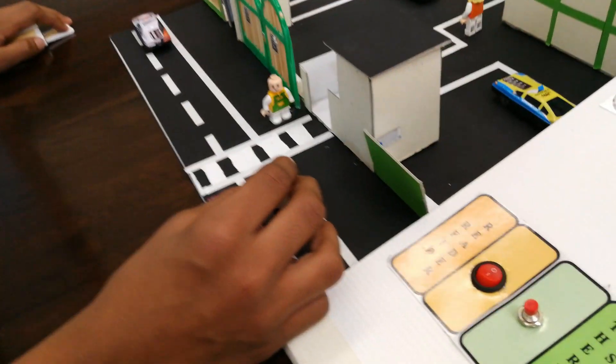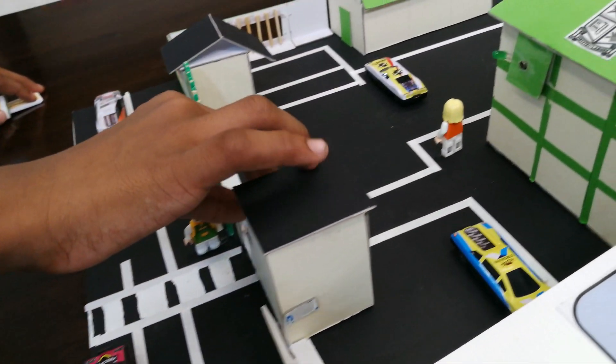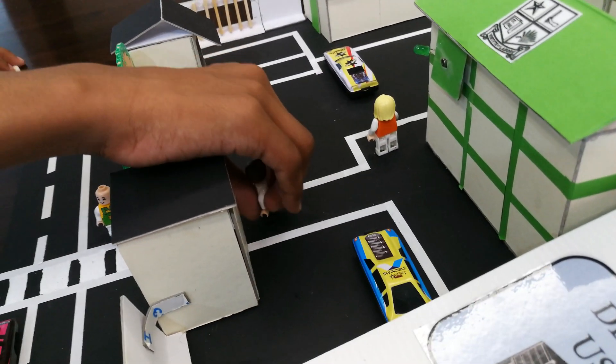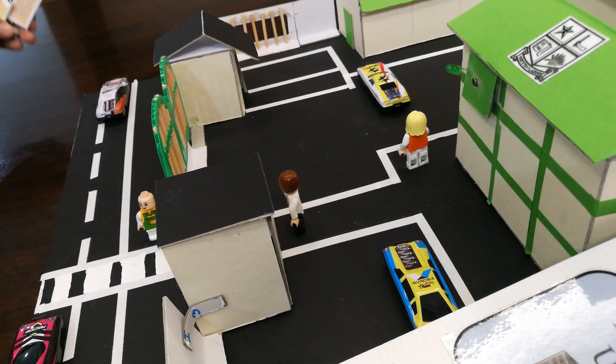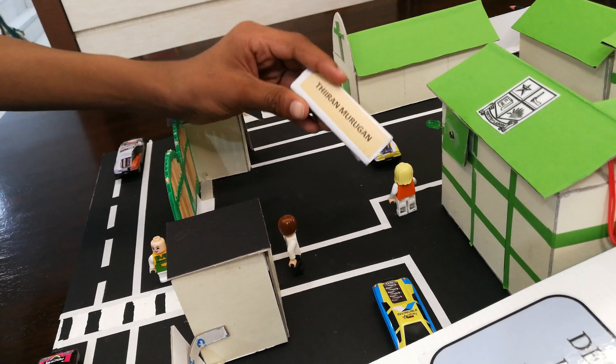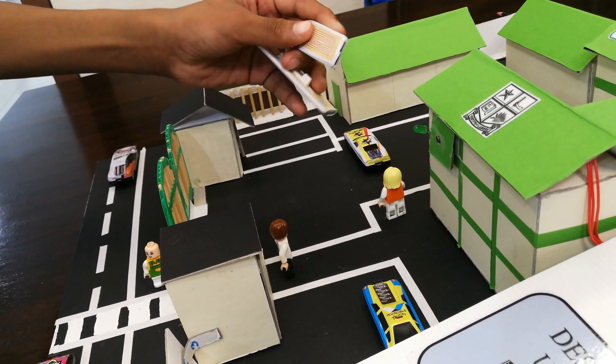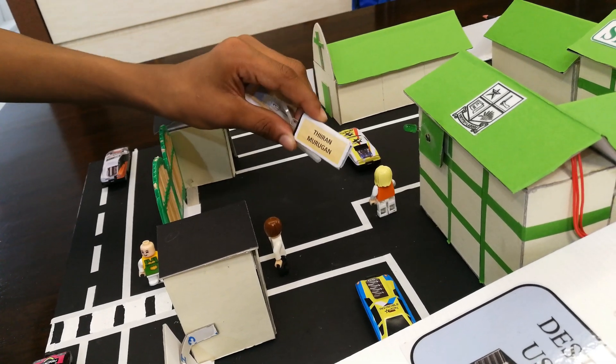It's 7.20am in the morning and I get down from my father's car, go through the guardhouse and stand at the entrance of the school. With me, I am carrying the RFID tag. This is the RFID name tag which you can wear on your shirt, while this is the RFID tag which you can hang on your back.